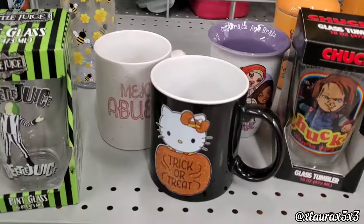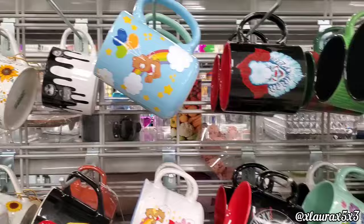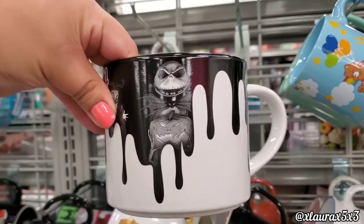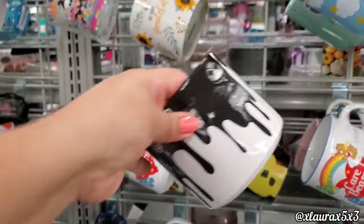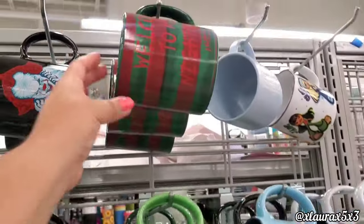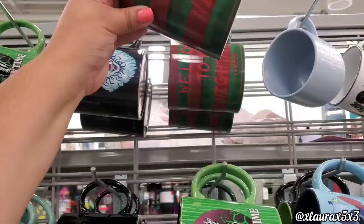Over here they have more — they have Pennywise from IT! This one I thought was cool — I haven't seen this one. It looks like it's dripping. This is 'Zach' for $4.99 — it has all the characters, even Oogie Boogie. Look at this one: 'Welcome to My Nightmare' for $5.